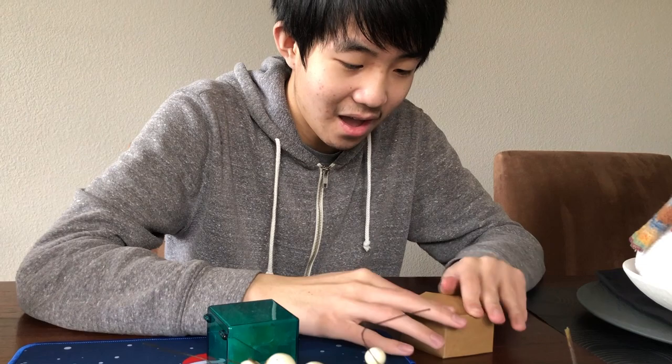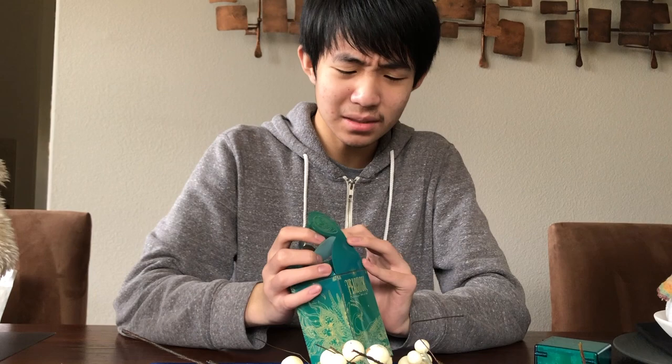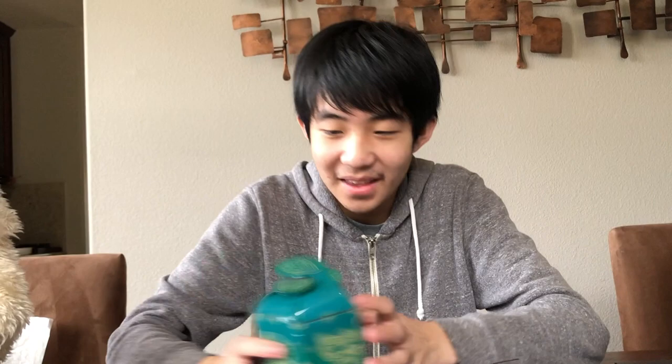Anyways, I really hope you guys enjoyed this unboxing. Thank you guys so much for watching — let me know what you think about this cube compared to the GAN Coin, and I will see you guys next time.